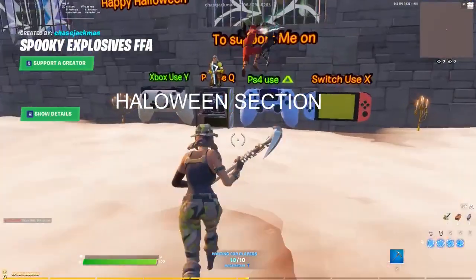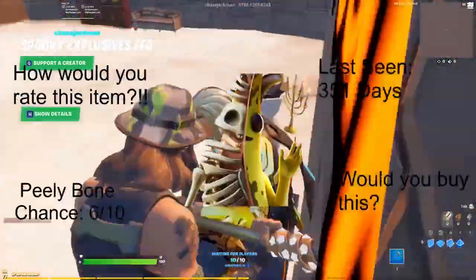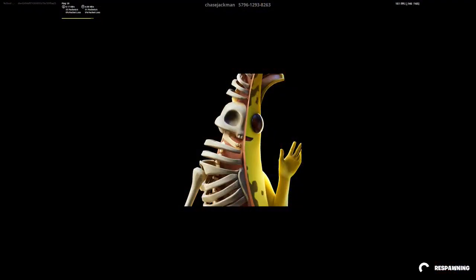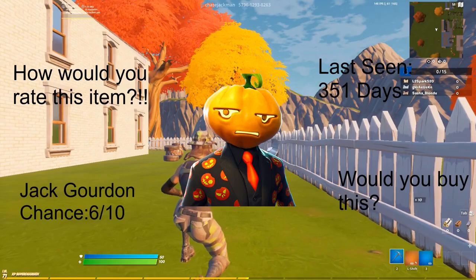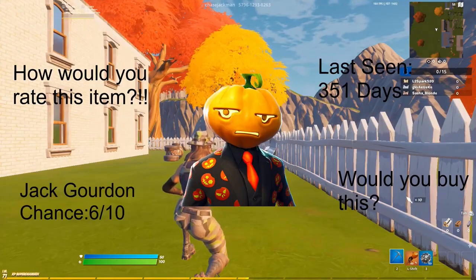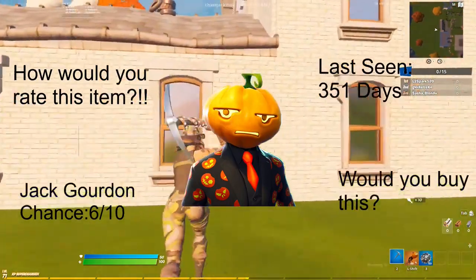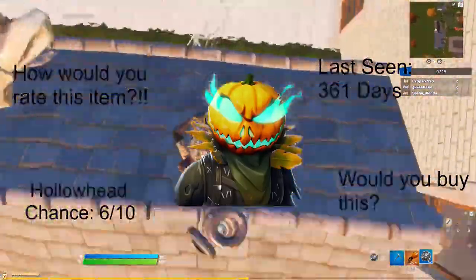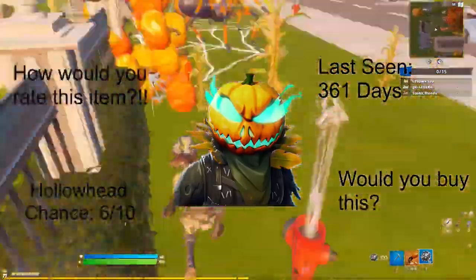Remember to tune in to the stream every weekend. For the Halloween section, we have the Peely Bone with a chance of 6 out of 10, last seen 365 days ago, as well as the Jack Gordon with a chance of 6 out of 10, last seen 351 days ago. We also have the Hollowhead with a chance of 6 out of 10 — basically 60% — last seen 361 days ago.